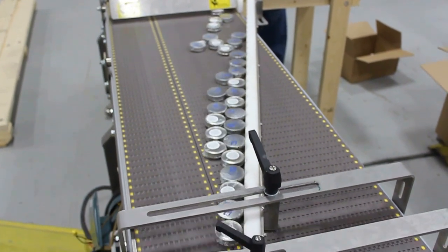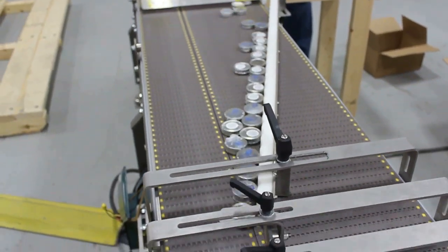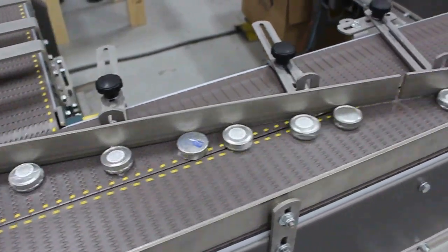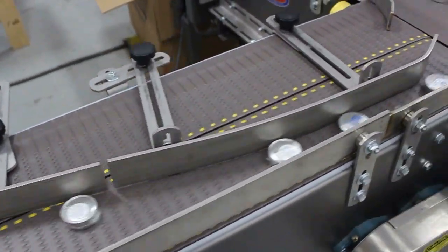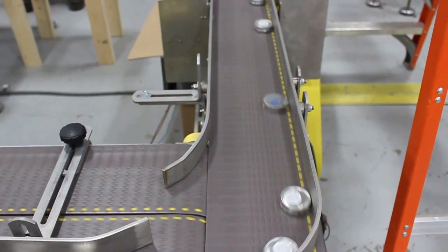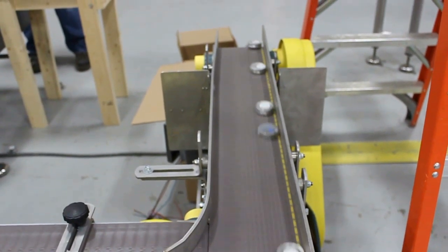Multiconveyor has developed one of our smallest footprint single filing systems for low profile objects. This particular system demonstrates how a small in height, circular product can move through an extremely fast paced conveyor transfer system without a hitch.